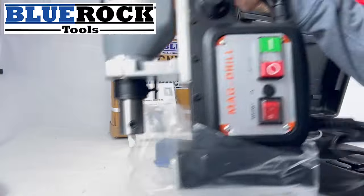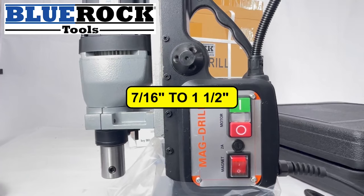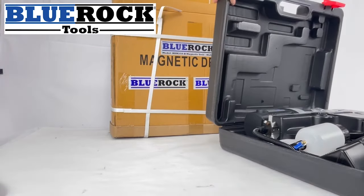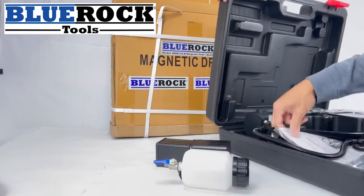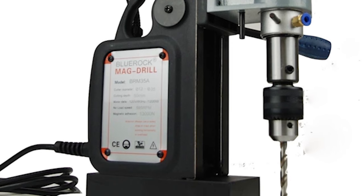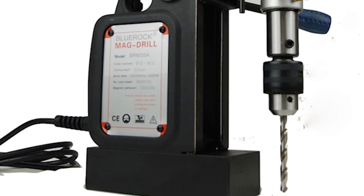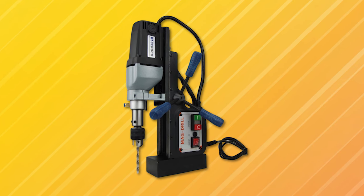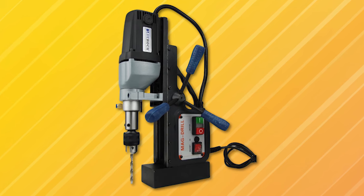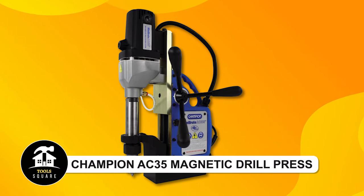Blue Rock magnetic drill press. The Blue Rock Tools drilling machine features a drilling capacity ranging from 7/16 to one and a half inches in diameter and up to two inches in depth. The package includes a free chuck adapter, oil bottle, safety chain, and a convenient case. Operating at 120V and 60 Hz with a speed of 595 RPM, it drills through various materials using a standard three-quarter weld shank, offering compatibility with a wide range of accessories.